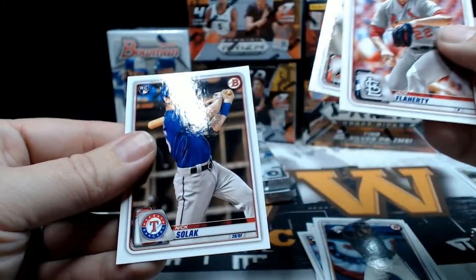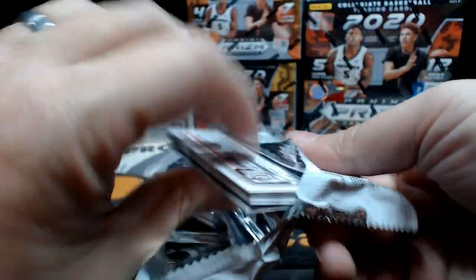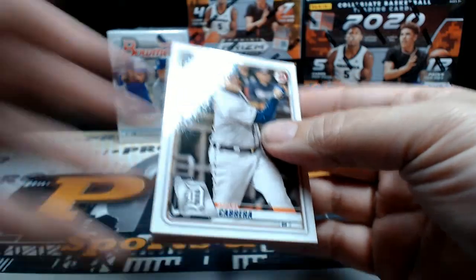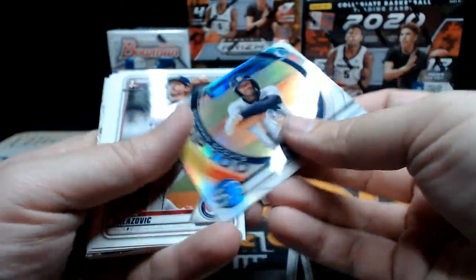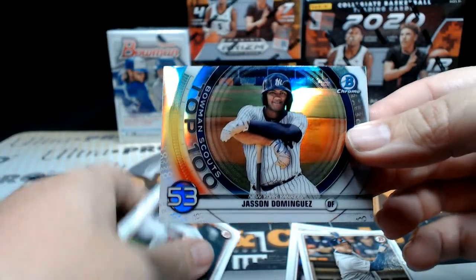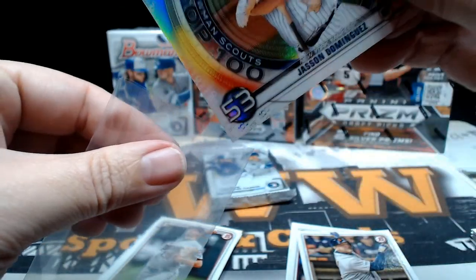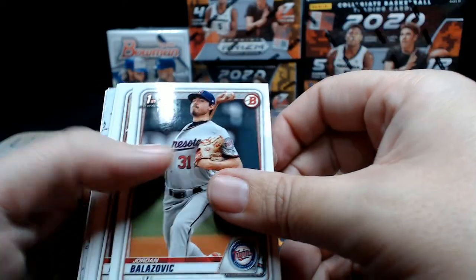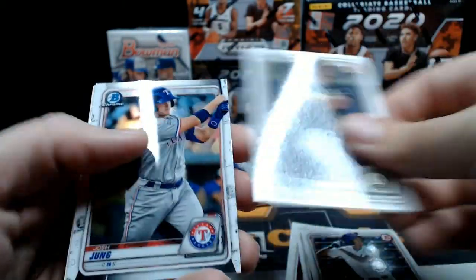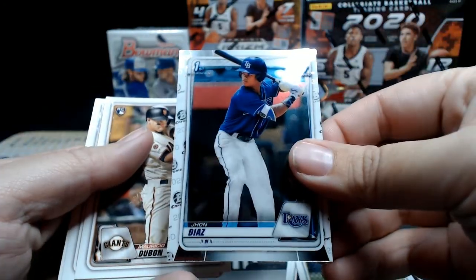Flaherty, Young and Solak. Nice to get that in a blaster, nice to get some color. Cabrera, Rosario, Newman — then look at that, another Jason Dominguez, this is the Top 100 Scouts Chrome. This is just like a Dominguez blaster! Belazovic, Davis, Davidson, Josh Jung Chrome, and a John Diaz Chrome.